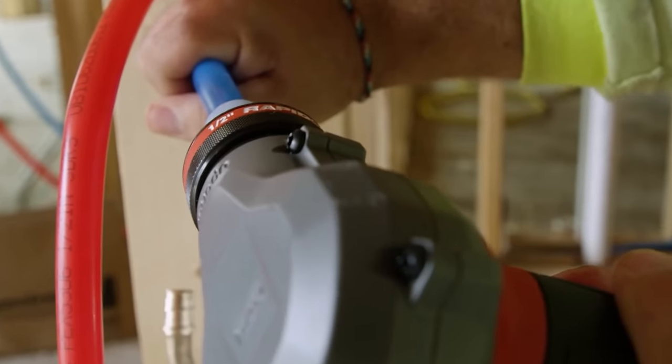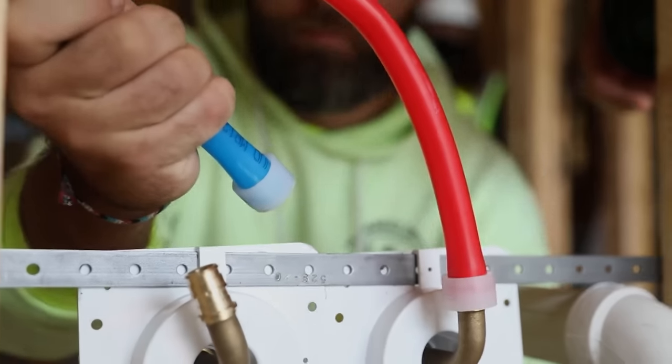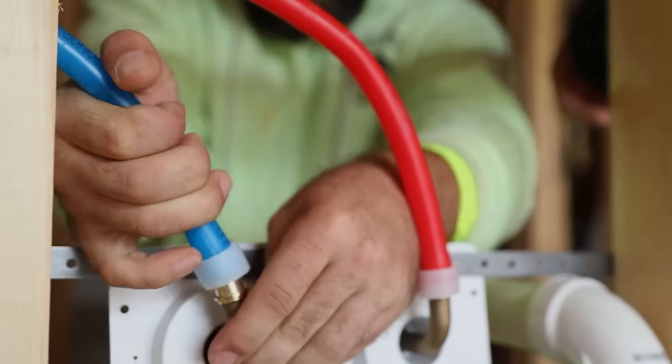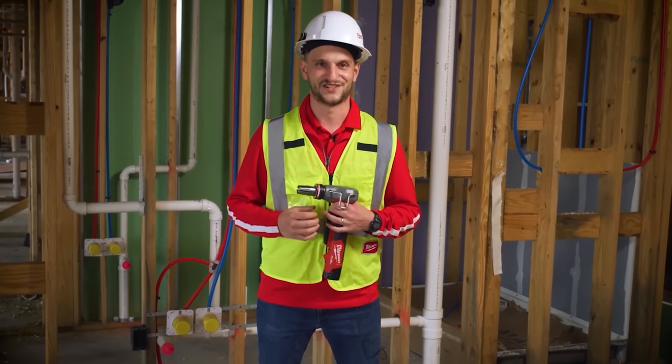To save even more time on larger sizes, our new heads will require less expansions to be made while still maintaining the expected time to insert a fitting. These two speed improvements will save you up to 35% of your time making connections.